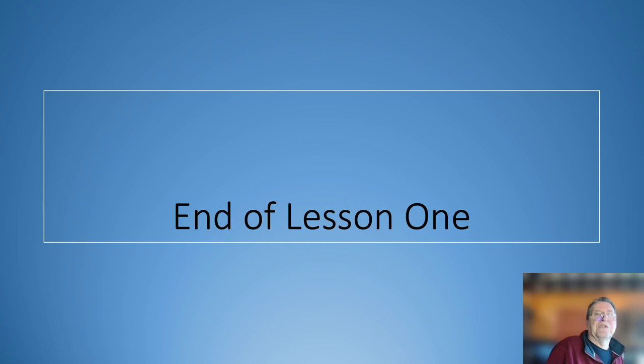Anyway, that's the end of lesson one — a short lesson. I hope you've enjoyed it. Thank you for your attention.